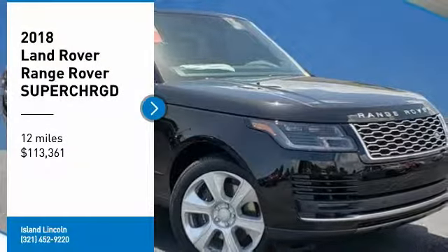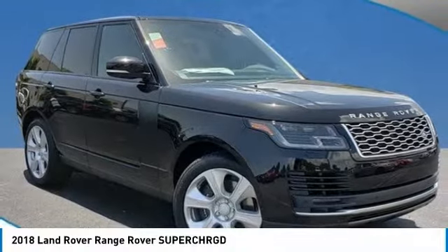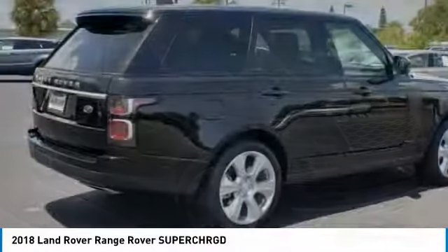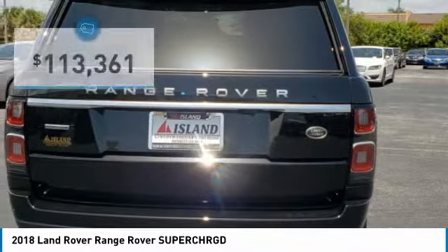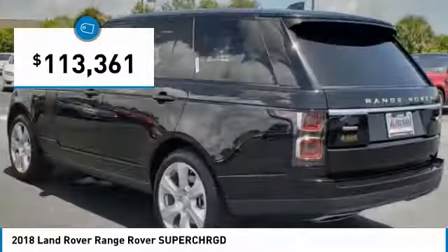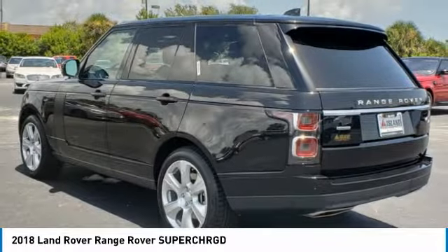You'll love this 2018 Land Rover Range Rover — this is a car you'll want to take home. With just 12 miles, it features automatic transmission and an exterior color of Santorini Black Metallic. Call us and be the first to open the car door today.